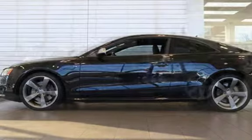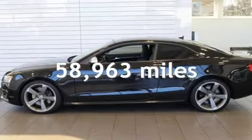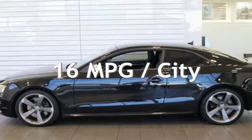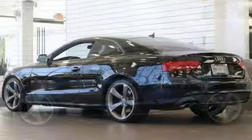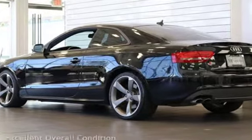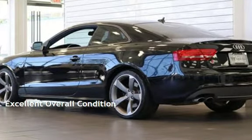This Audi has less than 59,000 miles on the odometer. Estimated fuel economy for this vehicle is 16 miles per gallon in the city and 24 miles per gallon on the highway. This vehicle is in excellent overall condition.